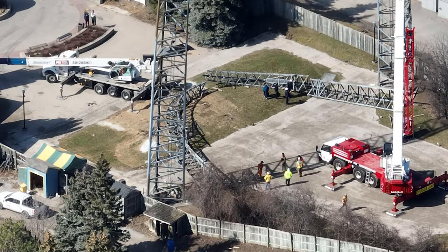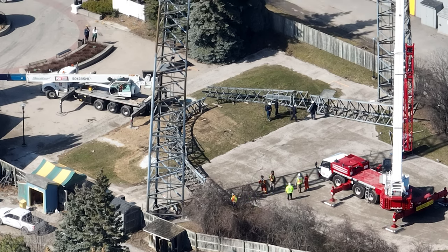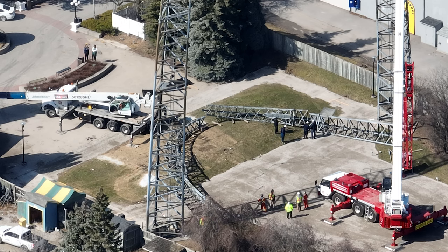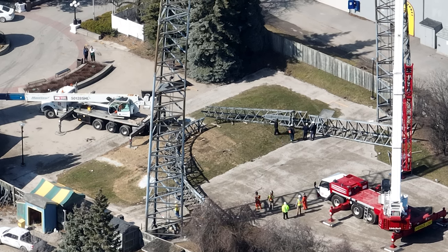As you can see on screen, the Extreme Sky Flyer is starting to get removed. My videos are always a day delayed unless there's breaking news, so yesterday we posted the Extreme Sky Flyer removal. This is footage from yesterday, and tomorrow's video will have it completely removed — just a little heads up.